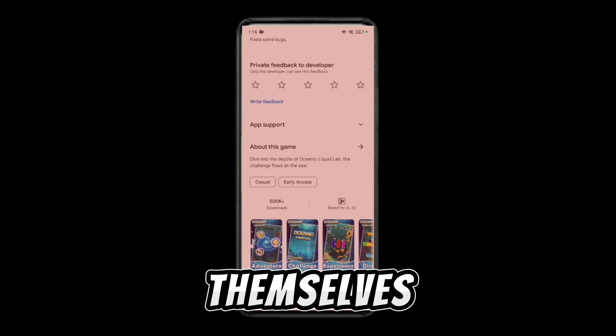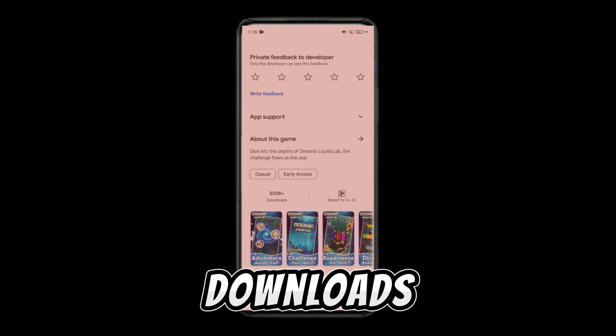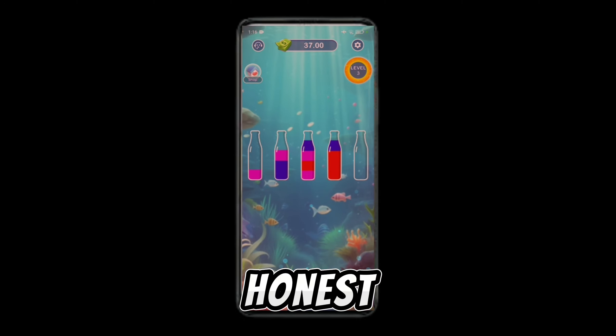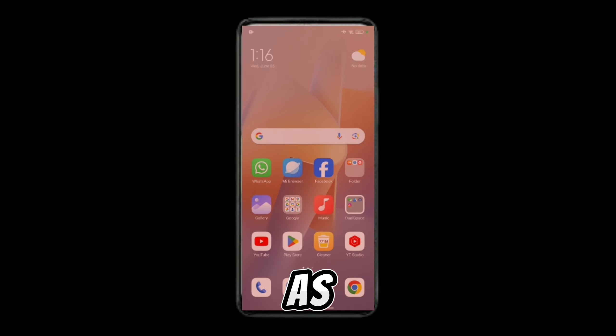It has over 500k downloads, but you should not be fooled by this application or game. You can delete it and save your time. Thank you so much for watching — this was my honest review based on my experience and research. Goodbye.